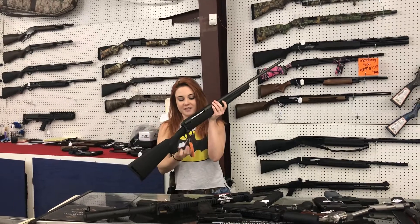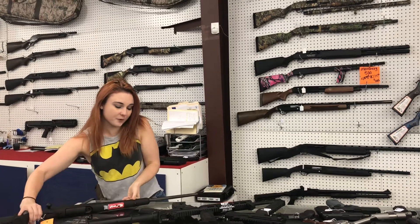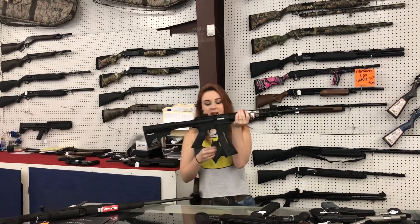Savage Axis in .308 — she's $240 plus tax y'all. Y'all know I'm a huge fan of .308. Everybody's been calling, and we finally got them back in.